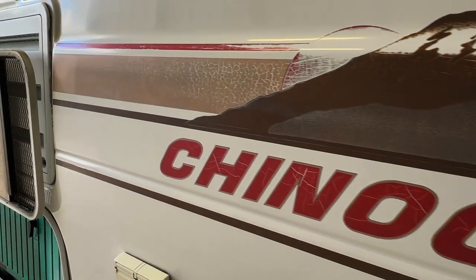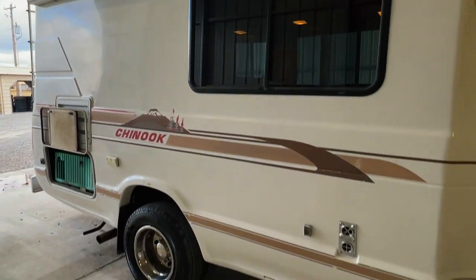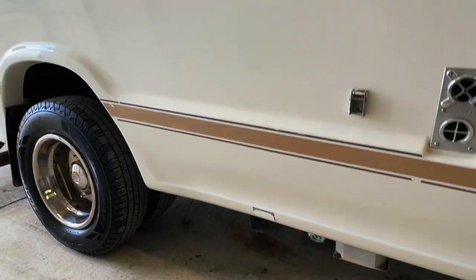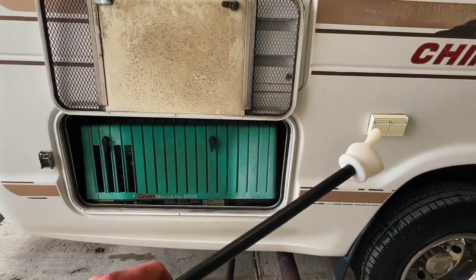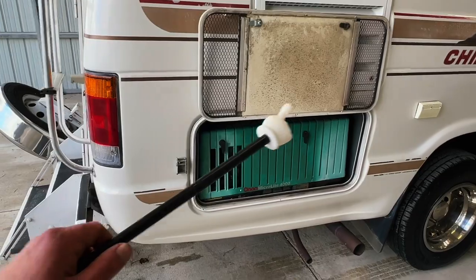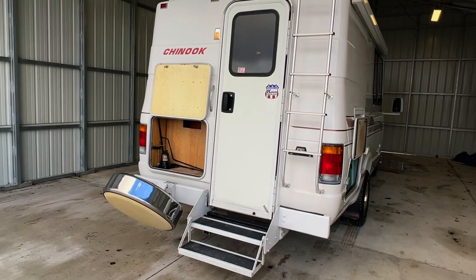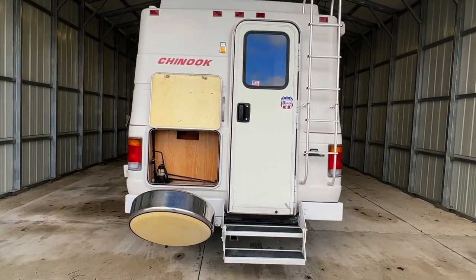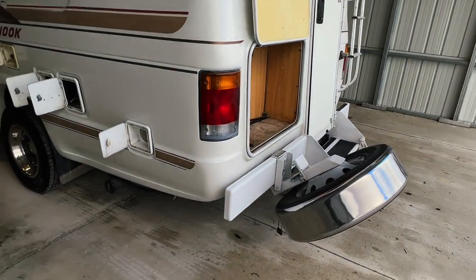Let's look at the decals on this one. We've got your furnace exhaust, and that's your propane tank underneath with a valve to turn it on and off. There are two 110 plug-ins to plug things in beneath the awning. We've got our Onan 4K generator. There's a ladder for rooftop access. There's some storage here — you can pop the spare tire down to make it easier to access.